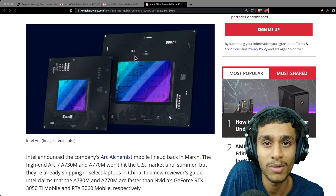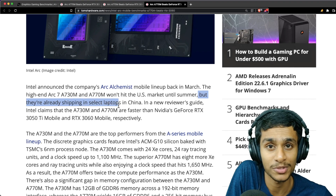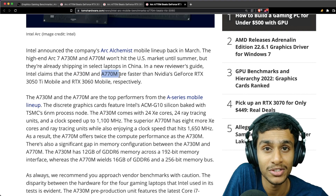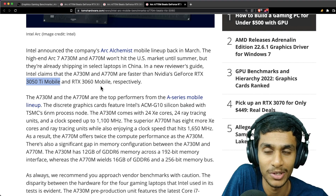Arc GPUs won't hit the US market until summer, but they are already being shipped in selected laptops in China. Intel claims that the A730M and A770M are faster than the RTX 3050 Ti Mobile and RTX 3060 Mobile respectively.